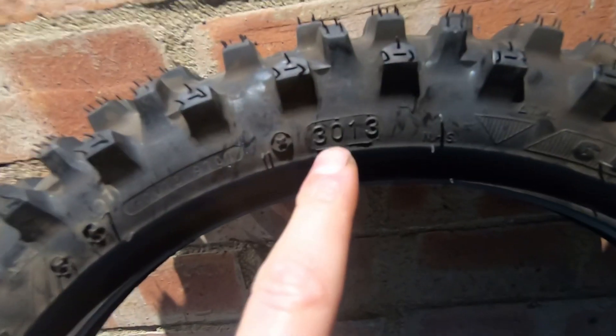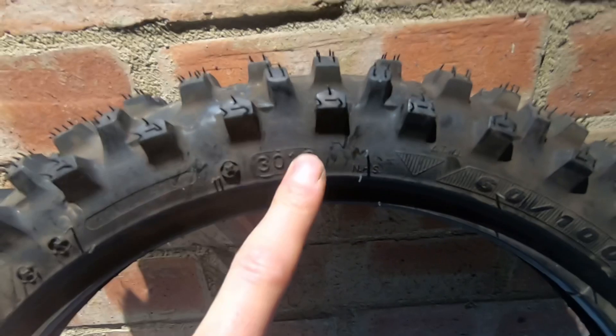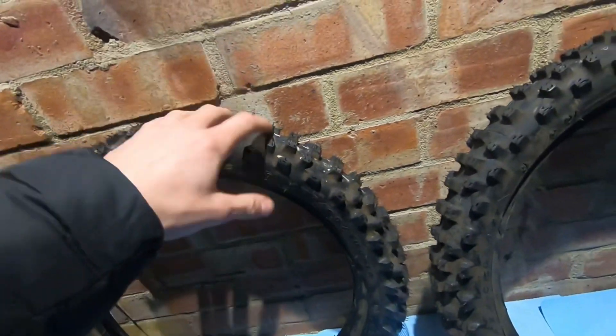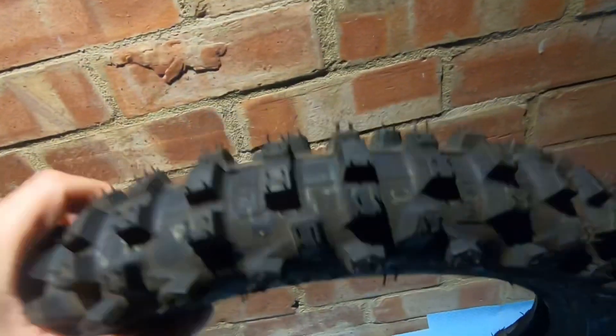This tyre as well - let me spin it around. I think this one's a little bit different because it's a little bit newer. It says 3013, which means the 30th week of 2013. And like you can see on the tyre itself, it is very hard. I did think that when I got them - these seem a bit hard and a bit dusty.